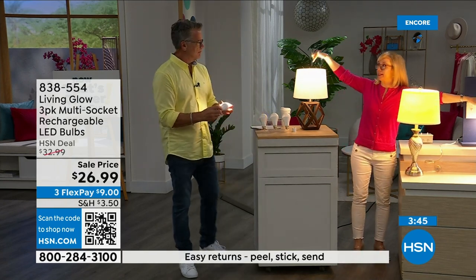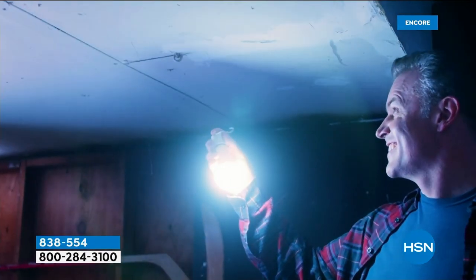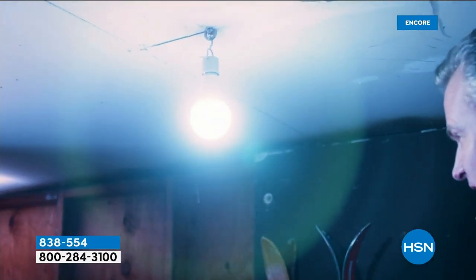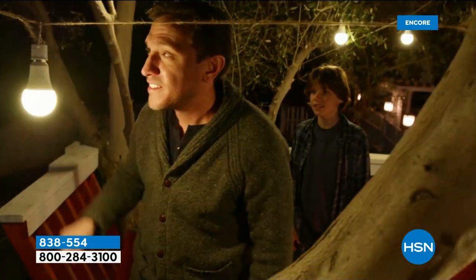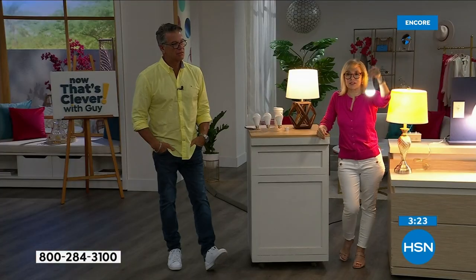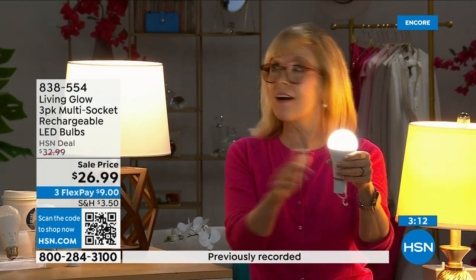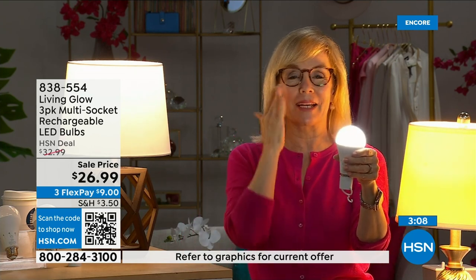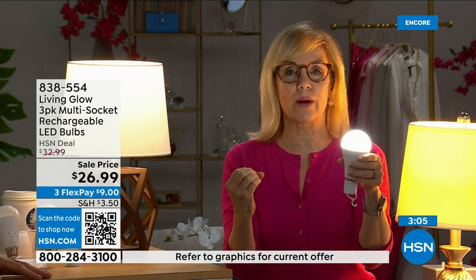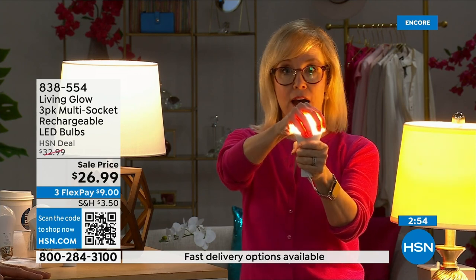The number one question is how do you charge it — they charge when they're in the lamp. Use them every single day, you never have to take them out to charge, never have to buy batteries. There's a rechargeable battery right inside. My husband hangs one above the grill because they don't have a light outside. Each bulb is rated for 50,000 hours — used three hours a day, it lasts up to 45 years. It costs about a dollar a year per bulb. They're LEDs so they're cool to the touch and shatterproof.